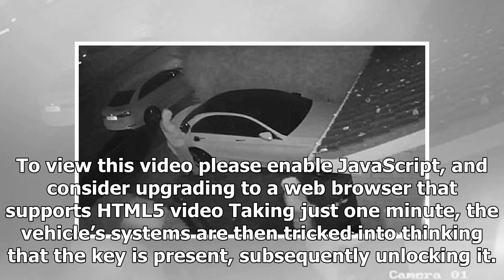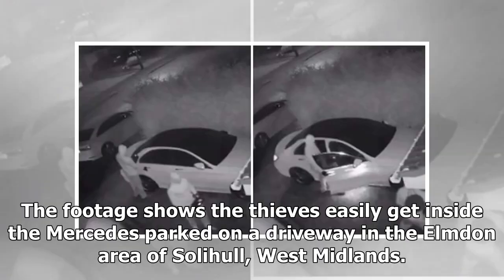Taking just one minute, the vehicle's systems are then tricked into thinking that the key is present, subsequently unlocking it. The footage shows the thieves easily get inside the Mercedes parked on a driveway in the Elmdon area of Solihull, West Midlands.